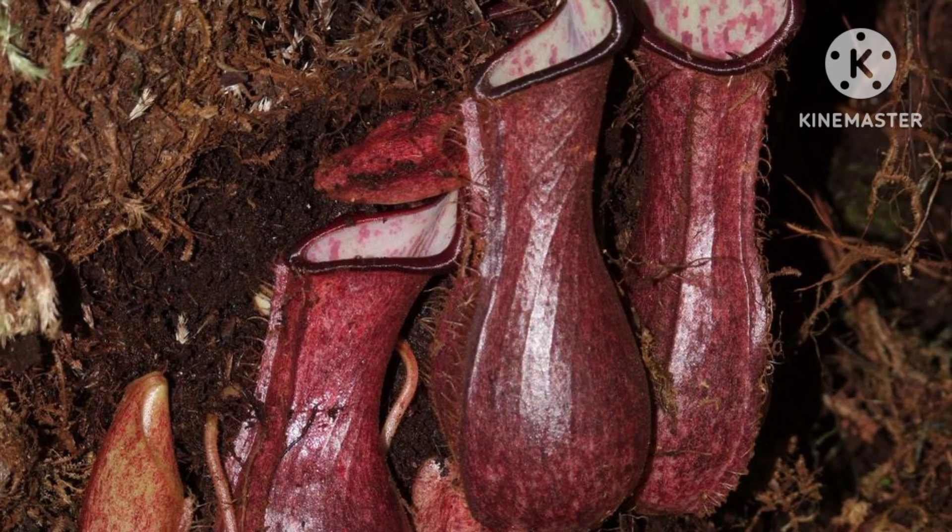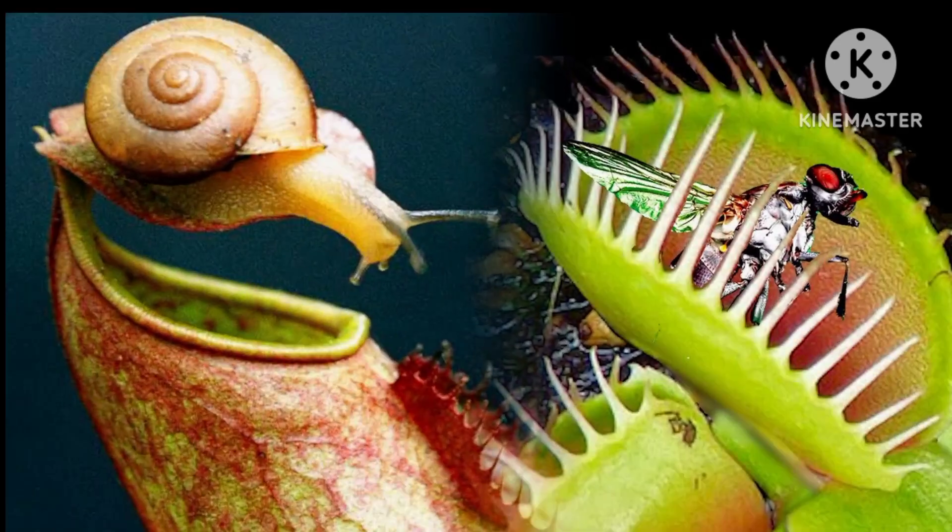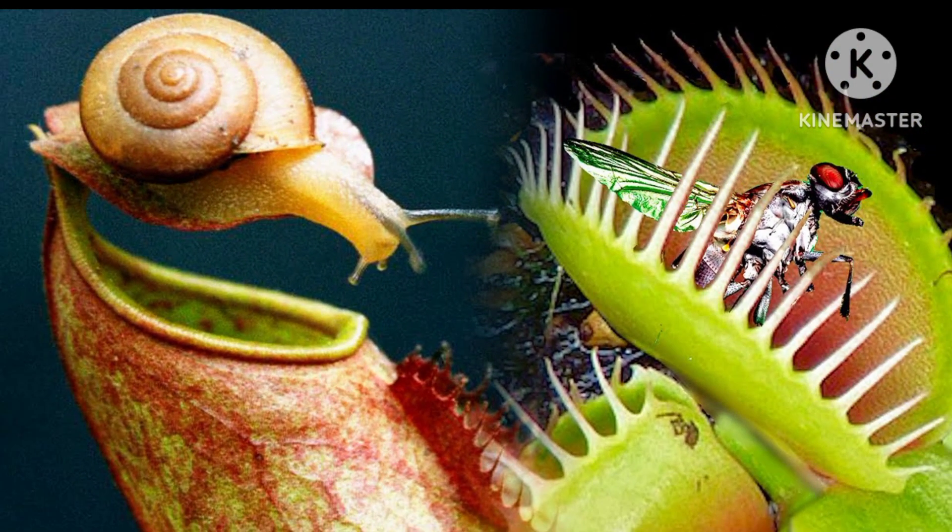An iconic example is the Venus flytrap, Dionaea muscipula, native to the southeastern United States. Recognised for its jaw-like traps, this plant lures unsuspecting insects with sweet nectar on its lobes. Once triggered, the trap snaps shut, digesting the prey to absorb essential nutrients.